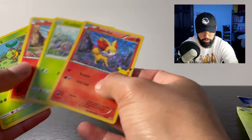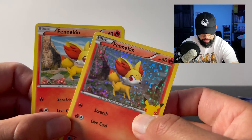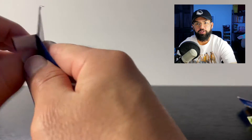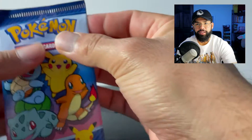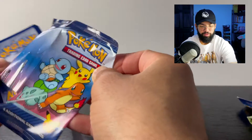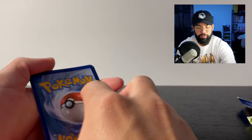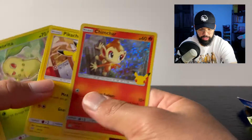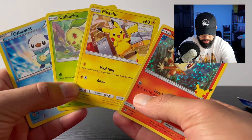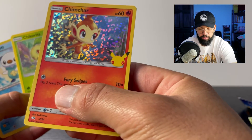Every single pack comes with a holographic, so we got a Fennekin holo and a Fennekin regular — look at that, right off the bat. If you haven't seen it yet, I just released the Shining Fates box opening; it was pretty exciting to see that box and all the different cards that came in it — pulled some cool bangers. We already got a Pikachu, nice, and a holo Chimchar.